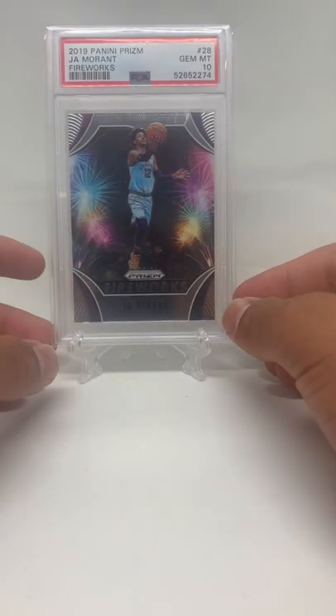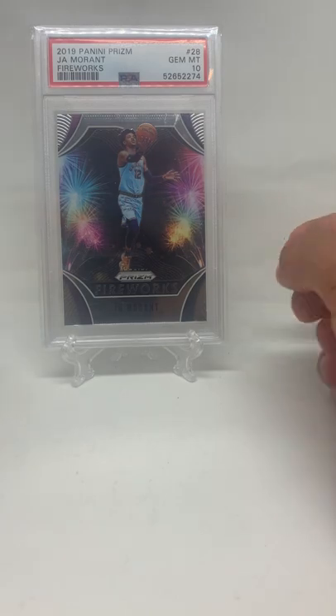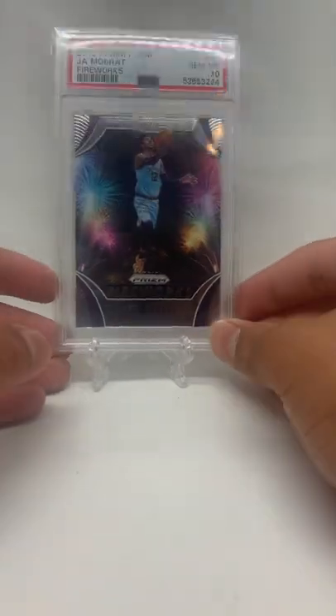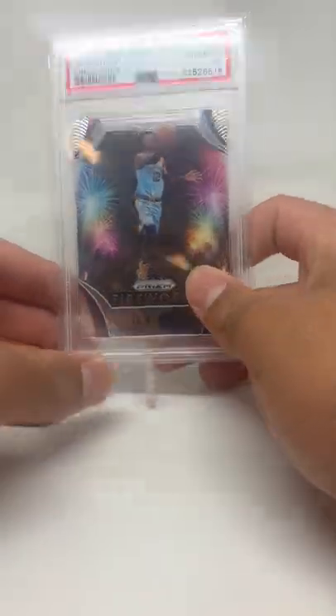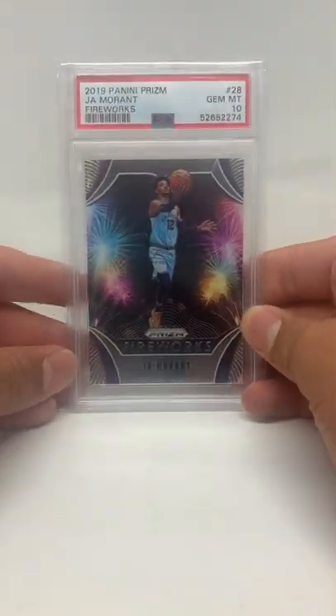Hey guys, here's another video — these are gonna be the top eight pickups from PSA that I got from the National. I dropped them off at the National and picked them up from the National. Here we're gonna go with the top eight cards, and I need you guys to tell me: over $500 or under $500 — that's the goal.